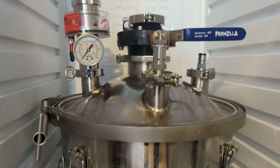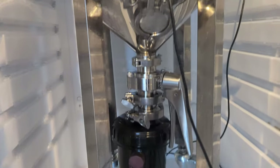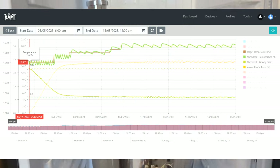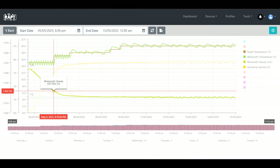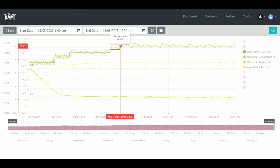I actually used Nova lager yeast which I probably shouldn't have, but it fermented perfectly right down to where I wanted it — 1013. I started at 15°C for a couple of days, and by the time it was down to 1021 it was time to bump it up. I bumped it up to 17°C, then 18°C, then 19°C, and it was done very quickly. Because it's not a hoppy beer I was comfortable to let it sit there even though it was done.